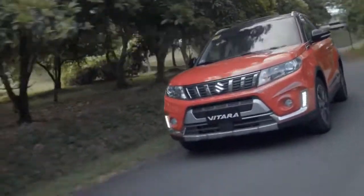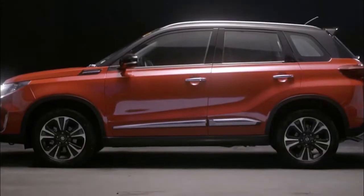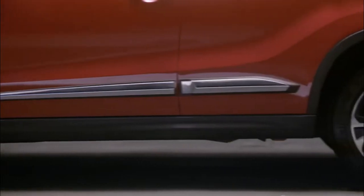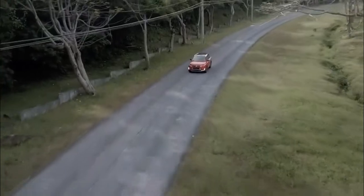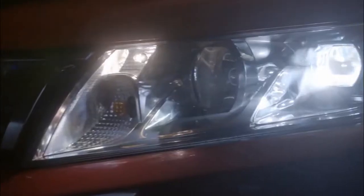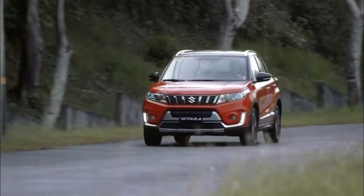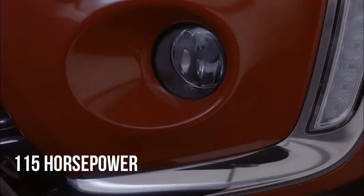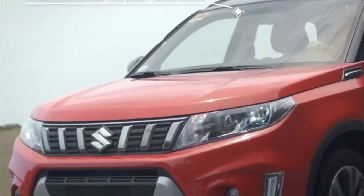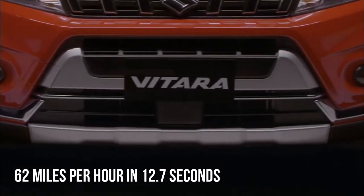The Suzuki Grand Vitara is not brand new, but there are some changes. It comes with an incredibly efficient and reliable 1.4-liter Boosterjet turbocharged petrol engine, aided by a 24-kilowatt electric motor. This car is full hybrid, giving you better economy and low running costs. The combined electric motor and engine produce 115 horsepower with 138 newton meters of torque. It has rather slow performance, hitting 62 miles per hour in 12.7 seconds.